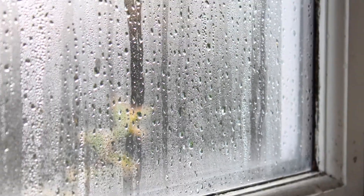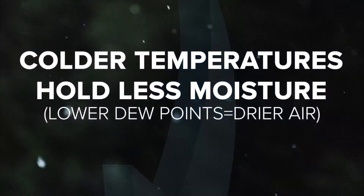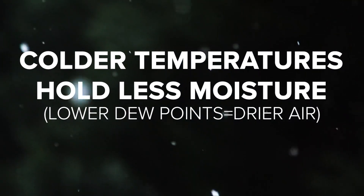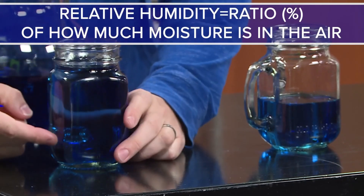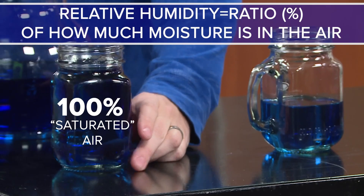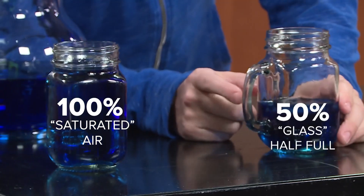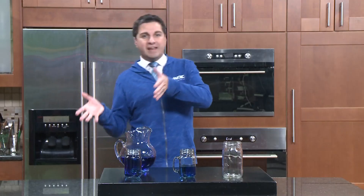Moisture influences how we feel. During the winter, colder temperatures drive down the amount of moisture in the air, since cold air can't hold as much moisture as warm air. Let me show you. Picture these glasses are the air outside. Whenever it's 100% relative humidity, the glass is full — it usually happens whenever it's snowing, raining, or foggy. But in this case, 50% is the relative humidity, and that drier air comes into our homes.